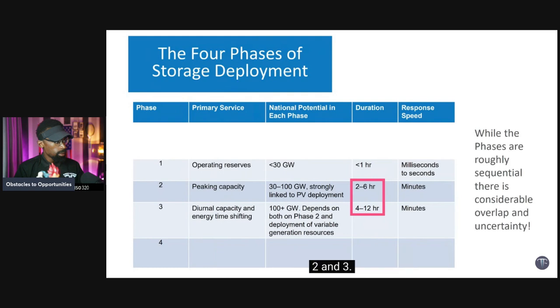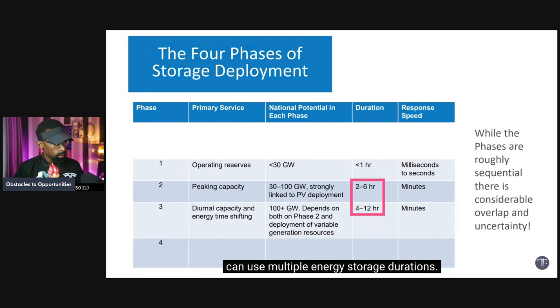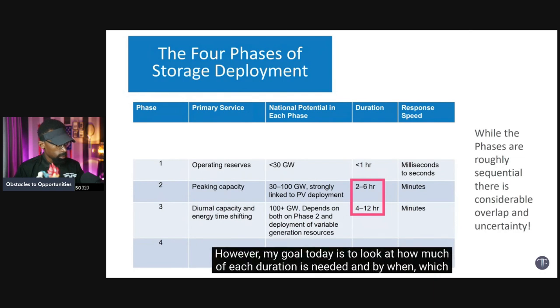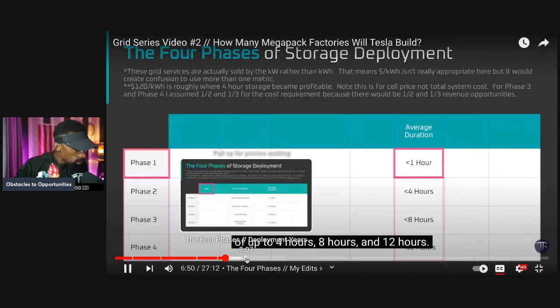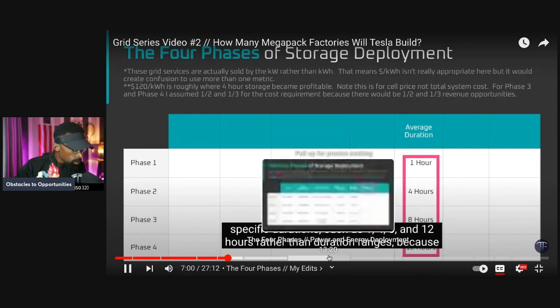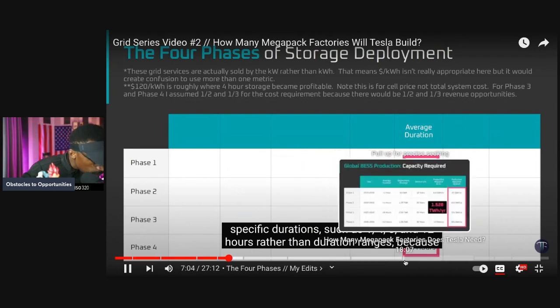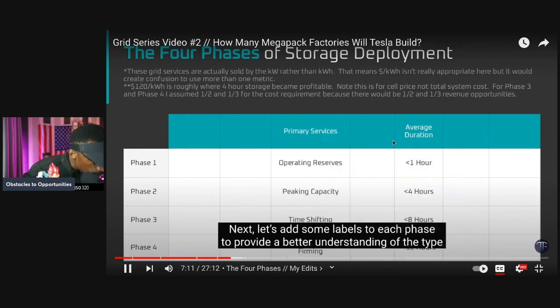Since today's focus is on battery energy storage rather than hydrogen, we eliminate the last line but still build in four phases rather than three. There's significant overlap in the NREL duration ranges for phases two and three, which is intentional. To look at how much of each duration is needed and by when, we need clear differentiation, so the second and third phases are broken into three phases covering durations up to four hours, eight hours, and twelve hours, with phase one remaining at up to one hour.